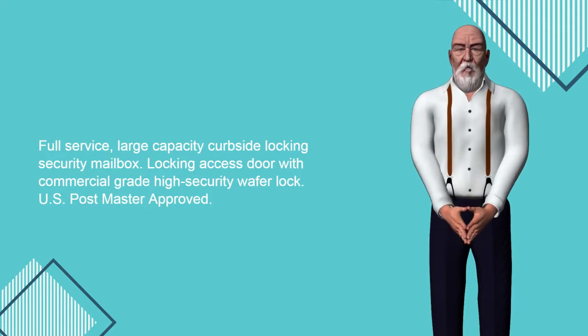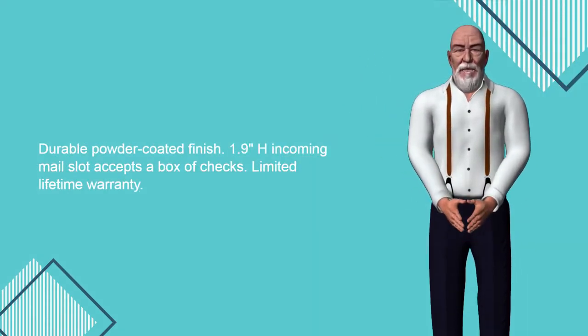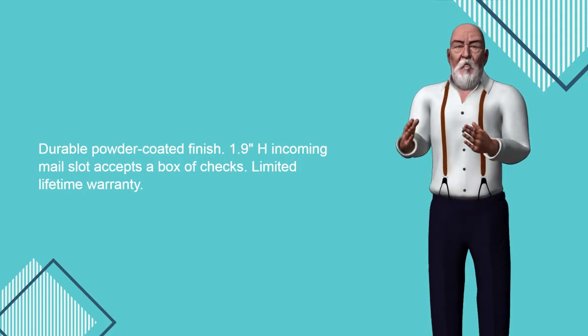Locking access door with commercial-grade high-security wafer lock. U.S. Postmaster approved. Durable powder-coated finish. The 1.9-inch height incoming mail slot accepts a box of checks. Limited lifetime warranty.